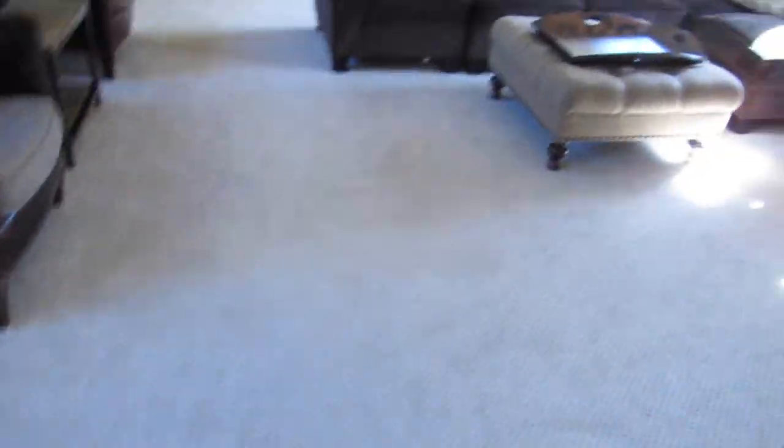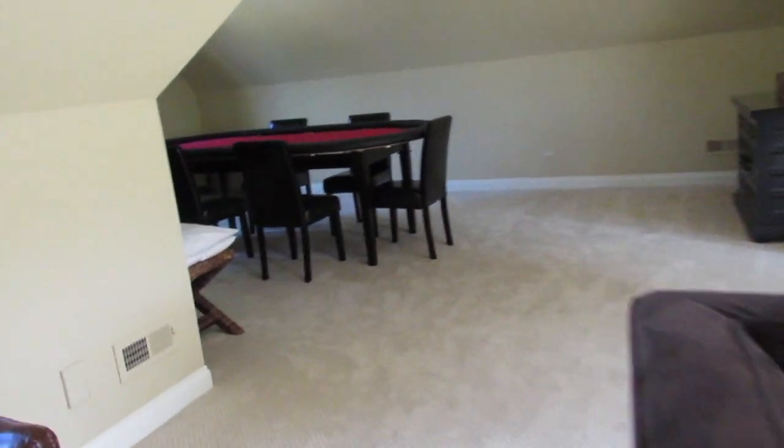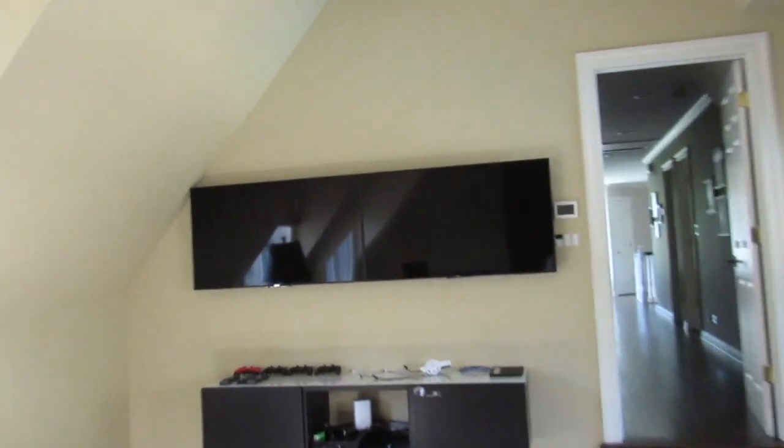And then we have this room — we call it the bonus room — because we just hang out here. We have a poker table and a sitting area. And then we have two different rooms. This is where we were sleeping out.